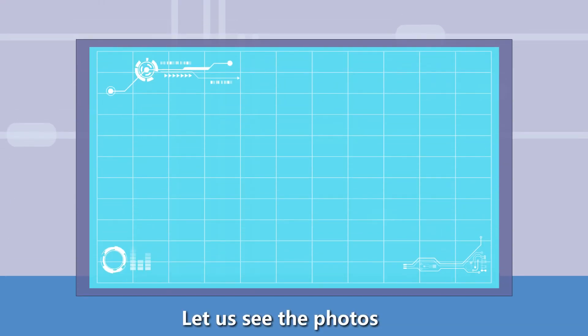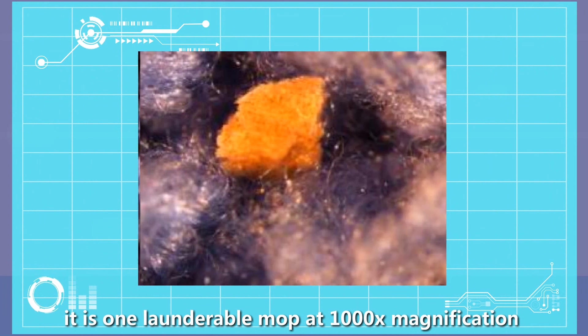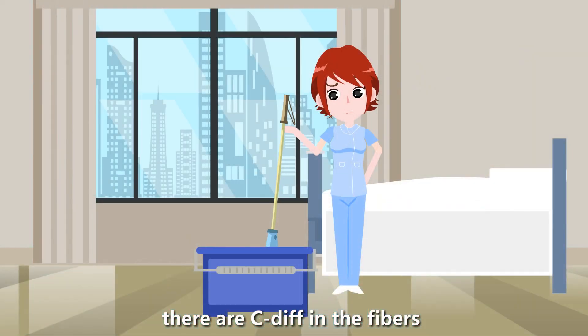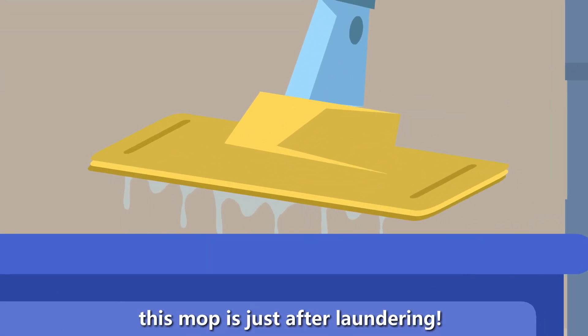Let us see the photos. This is one launderable mop at 1,000 times magnification. There is C. diff in the fibers. This mop is just after laundering.